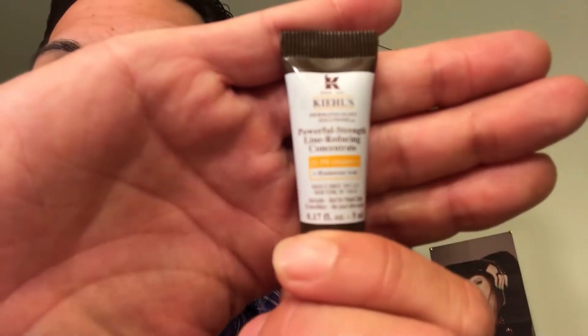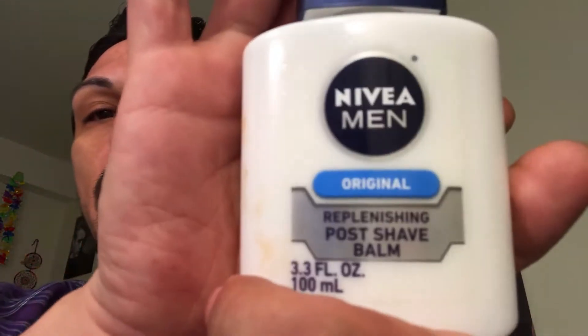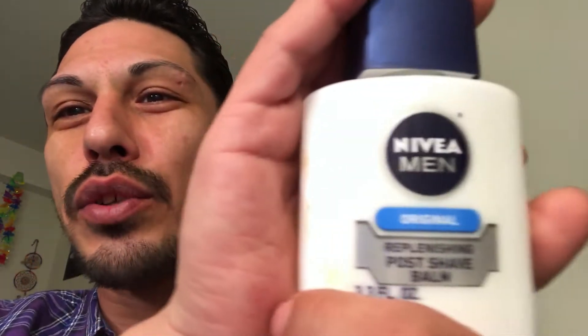The next thing I'm going in with is this Kiehl's Powerful Strength Line Reducing Concentrate — I believe I got this in my Glossy Box monthly subscription. So let's put a little bit of that under my eyes as well. Then we're going to go ahead and prep my face. I'm going to use a little bit of the Mario Badescu facial spray with aloe, herbs, and rose water. And this is what YouTubers made me buy — Nikkie Tutorials suggested it. It's got a nice sticky base and it does smell like a man.